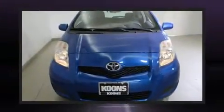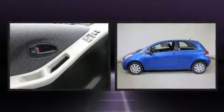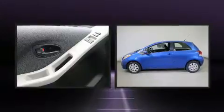Climb inside the 2009 Toyota Yaris. Smooth gear shifts are achieved thanks to the efficient four-cylinder engine, providing a spirited yet composed ride and drive.